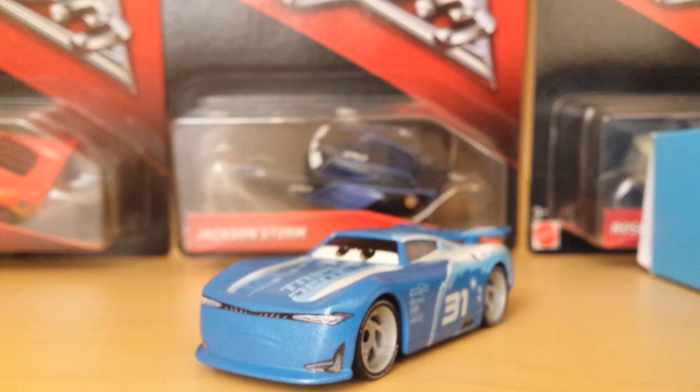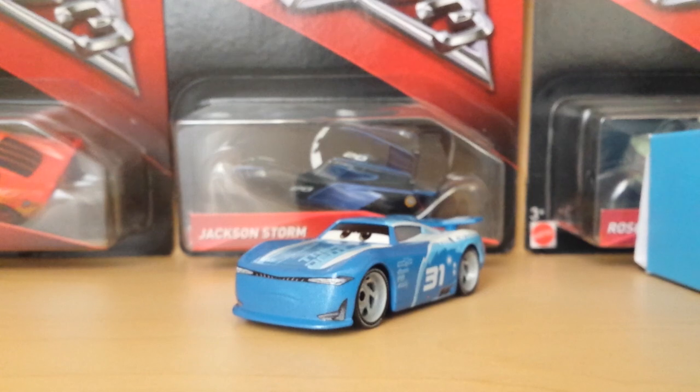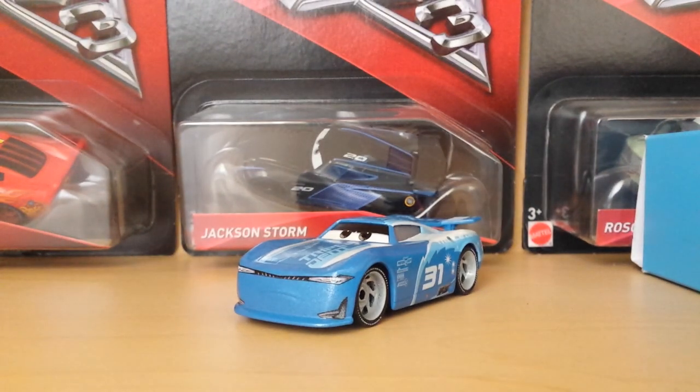That's all for Cam Spinner — really nice car in my opinion, definitely one of my favorite next gens so far. I decided I still like Richie Guns It better, but Cam Spinner just looks so good. He's also one of my favorite characters in Cars 3: Driven to Win — I usually use him a lot, as well as Rich Mixon.